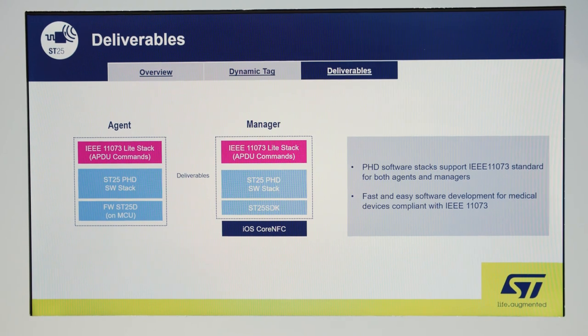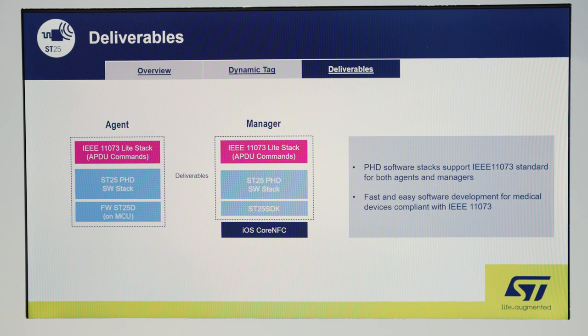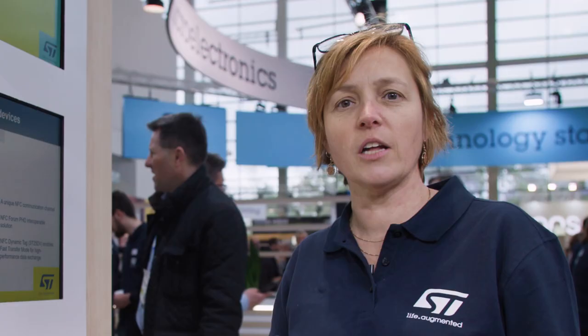We have developed complete deliverables, including PHD software stacks for both devices — the healthcare device and the reader — and source code for the iOS and Android mobile apps. It's practically plug-and-play.